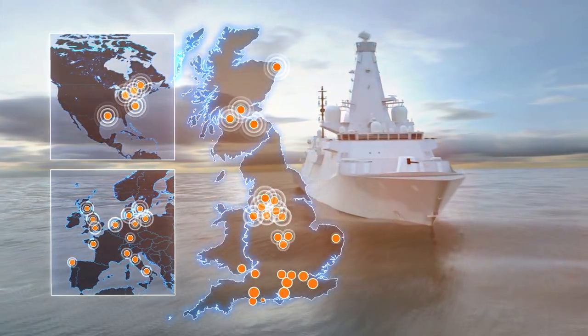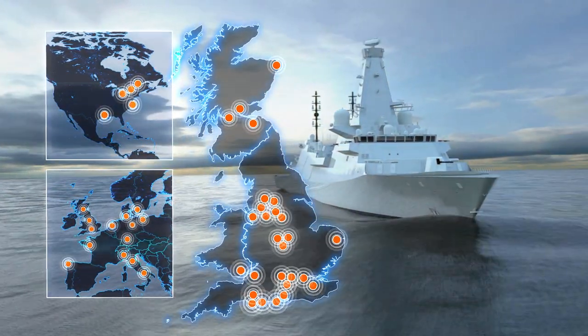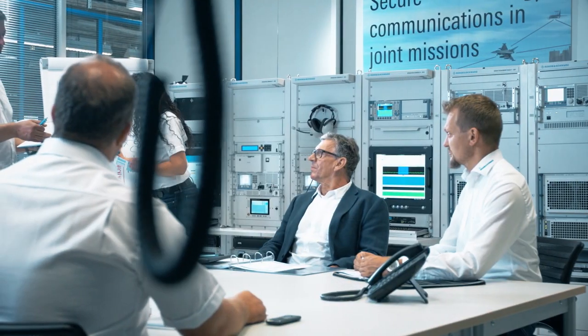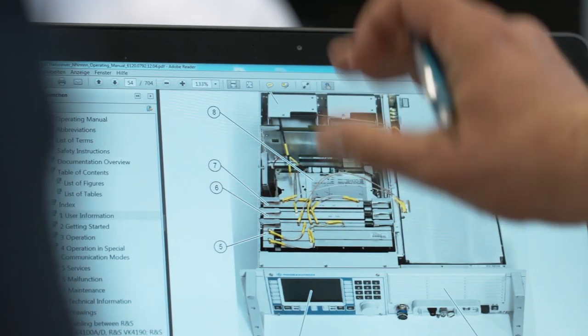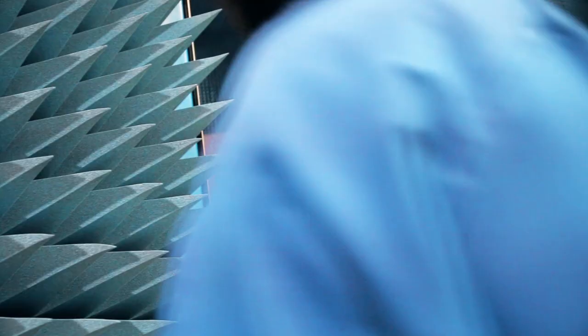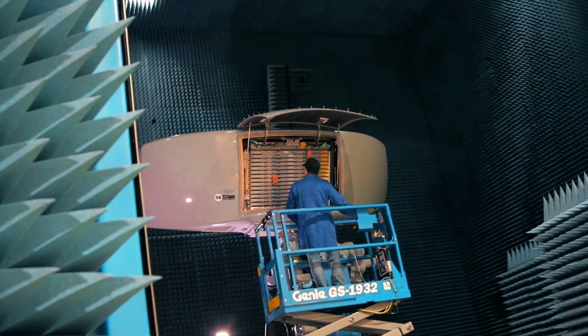The number of jobs that are generated through the Type 26 programme and through the supply base and the wider enterprise is huge. But it's the whole infrastructure around where these companies are based — it's not only the manufacturing facilities, it's the local areas that support the people who work for these companies. So it really does expand right across the enterprise and it's hugely significant in generating jobs.